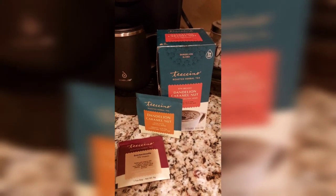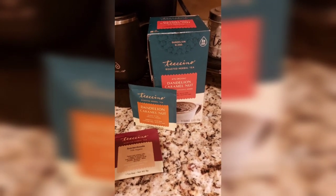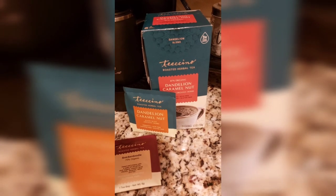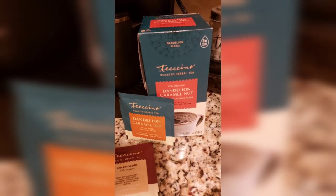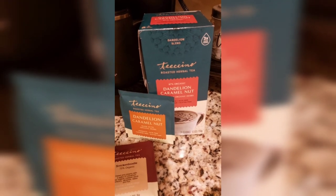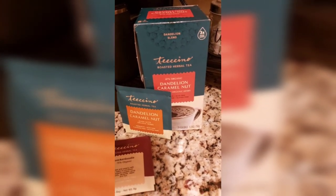Once you put your cream and sugar and all your fixings in there, you really can't even tell the difference in the taste. Of course, I drink coffee for the taste and not the caffeine, so this works perfectly for me. The best one is the dandelion caramel nut — oh my goodness, this is so good. If you need a coffee alternative because you love the taste of coffee in the morning, this would definitely fit the bill.